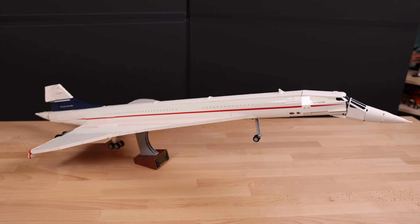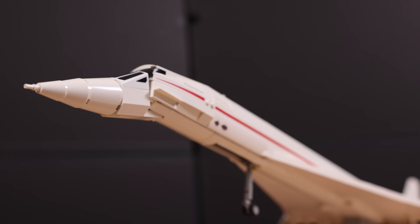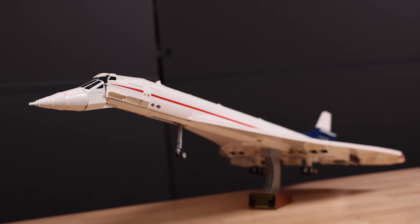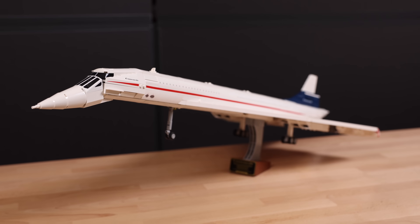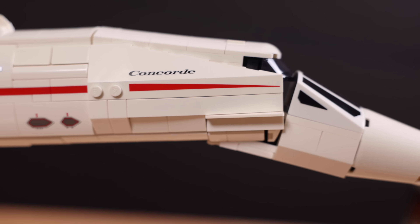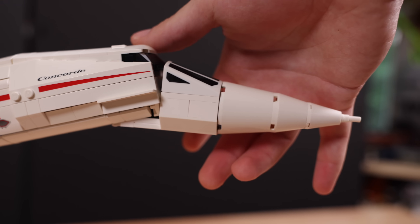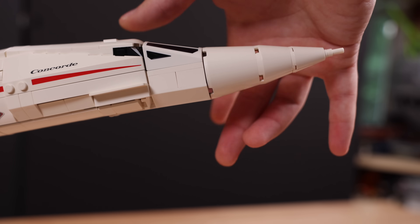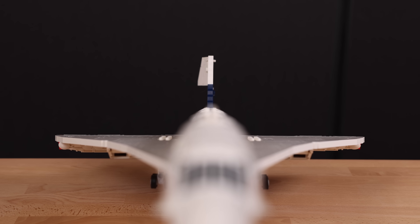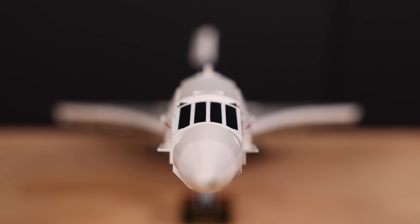Overall, I think LEGO nailed the design. Every main aspect of the Concorde is here. I love what LEGO did with a single brick layer for those delta wings. The droop snoop is extremely well designed and utilizes some interesting LEGO elements. There are all printed elements here, which elevates the premium feeling throughout the entire build. It was actually very seamless, and the droop snoop functionality is very satisfying to use as well. There are at least a hundred different angles where you can look at this LEGO set and really be in awe.